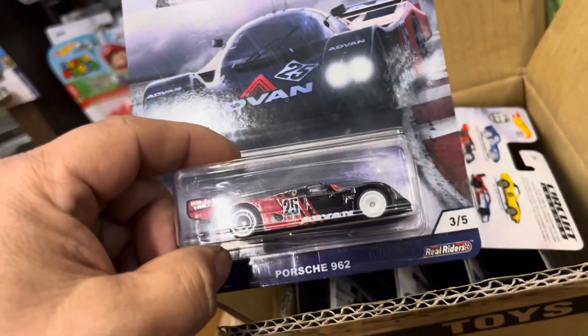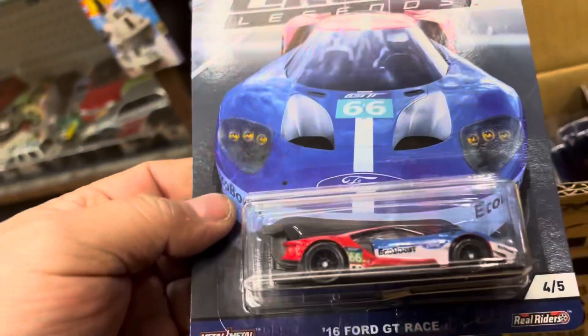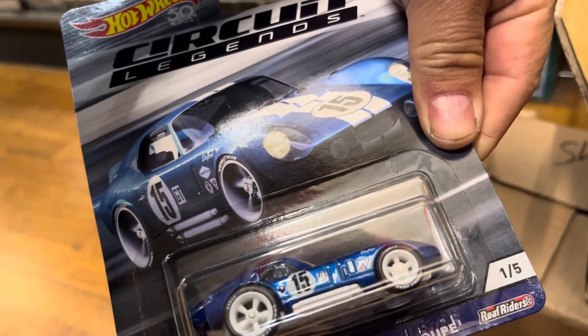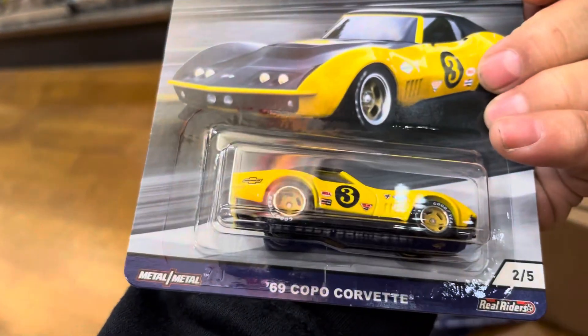It's a Circuit Legends Porsche 9.6.2. And a 2016 Ford GT Race — that's nice. I see that real car, actually — it's from SEMA. Look at that Shelby Cobra Daytona Coupe. Nice. And a '69 Copa Corvette — that's nice, wow.